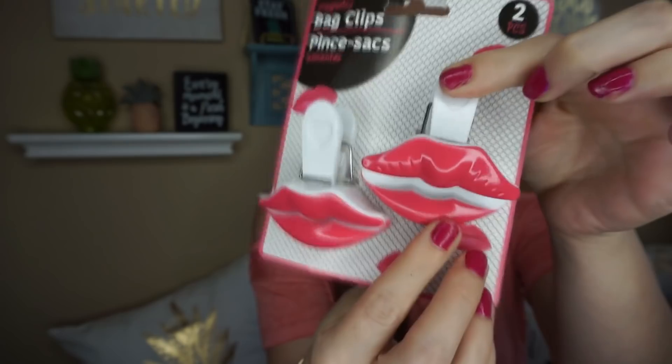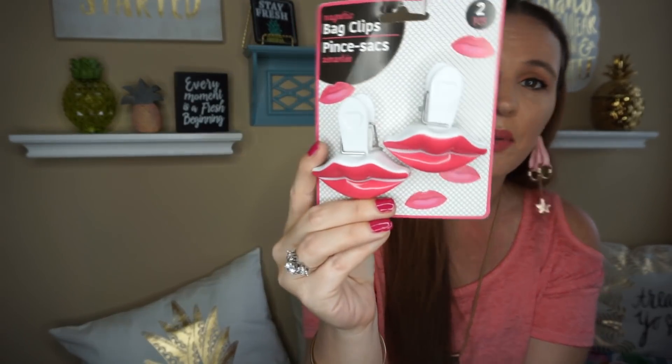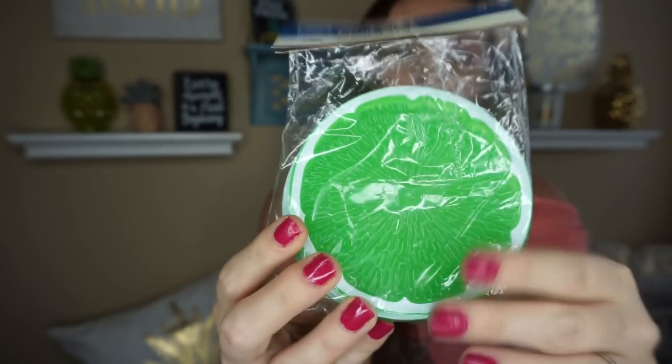They had these bag clips and I just thought these were so cute — look at them, they're little lips! In the summer we'll go to Winco where they have a big bucket of candy you can pay by the pound, and I let the kids pick out a little treat. I don't like the little twisty ties, so I thought it would be really cute to use these little clip bags for the candy. Then they had fruit slice coasters — I found the limes. There are four little coasters and I just thought these would be cool outside on the patio. I love that pop of color.